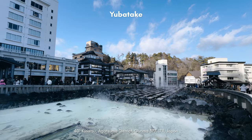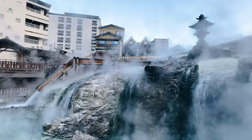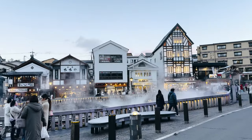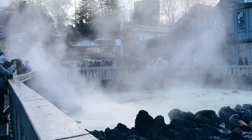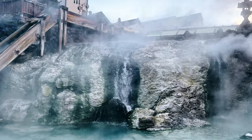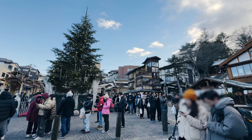The star attraction of Kusatsu Onsen is the Yubatake, also known as the Hot Water Field. It is the town's iconic symbol, and also the largest source of hot spring water for Kusatsu, producing around 5,000 litres of water every minute. The water that emerges is scalding hot, but rich in minerals and carries a distinct sulphur smell. The water is cooled through a series of wooden channels before being used in various public baths and ryokans. Over time, a yellow residue known as yunohana, or hot water flowers, builds up inside these channels. This method allows for the residue to be harvested and sold as bath salts, and it also serves a crucial role of preventing heavy minerals from clogging the pipes of nearby facilities that rely on this constant flow of water.